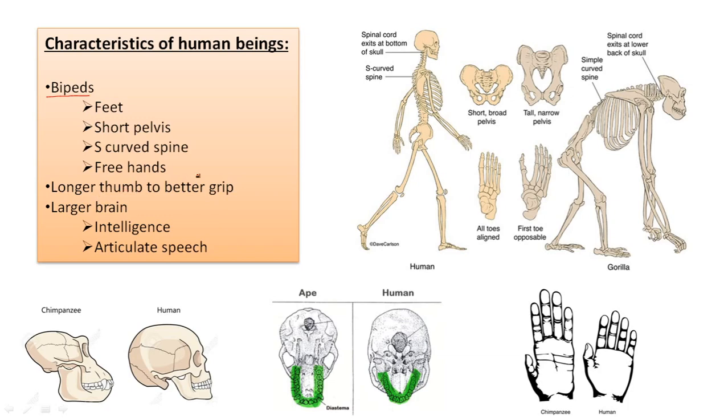Also, we have longer thumbs for a better grip. Here you can see the difference between the chimpanzee hand and the human hand. Our thumb is bigger and longer, and also closer to the rest of the fingers, which allows us to touch all the fingers with the thumb. That is very useful because we can take things with a very precise grip, and very strong at the same time. Thanks to that kind of hand, we are able to build a lot of tools and instruments.